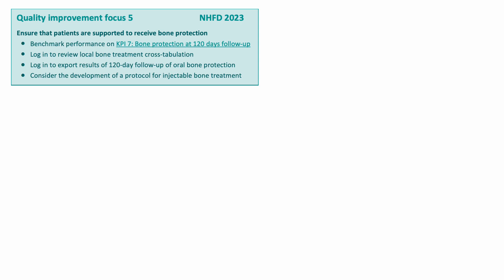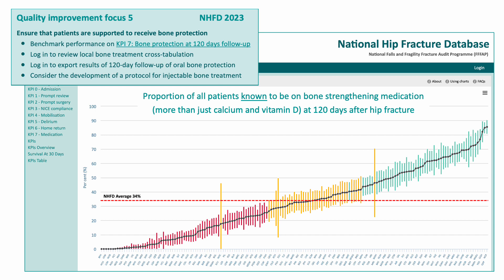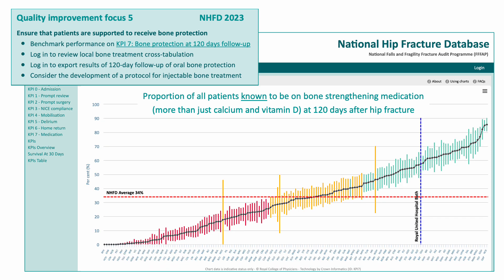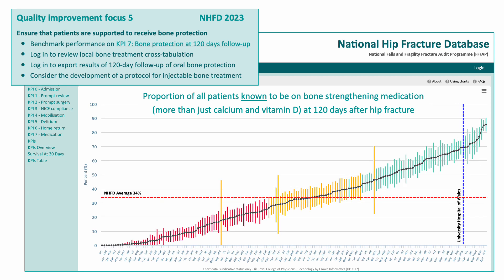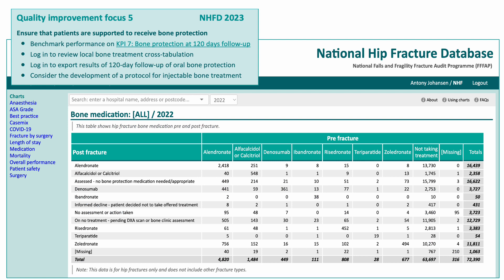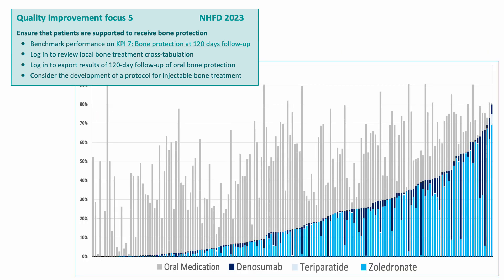In its key performance indicator seven, what's asked for is that patients should be followed up so that hospitals can be sure that their patients are on some form of bone protection at four-month follow-up after a hip fracture. What you can see is that between the 170 hospitals across the country, there's enormous variation from 0 to more than 80% of patients being on bone-strengthening medication 120 days after their hip fracture. The National Hip Fracture Database can characterise exactly what goes on in terms of the drugs that people are taking before their fracture and discharged taking after fracture, allowing us to construct a really detailed picture of what's going on in individual hospitals.